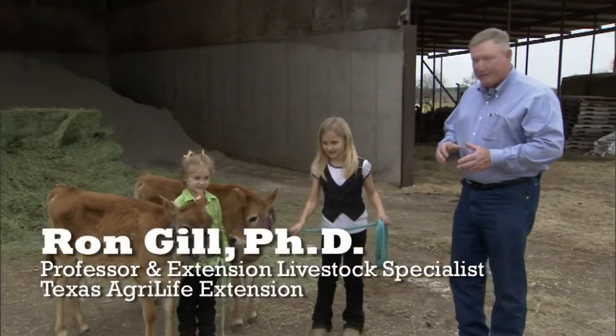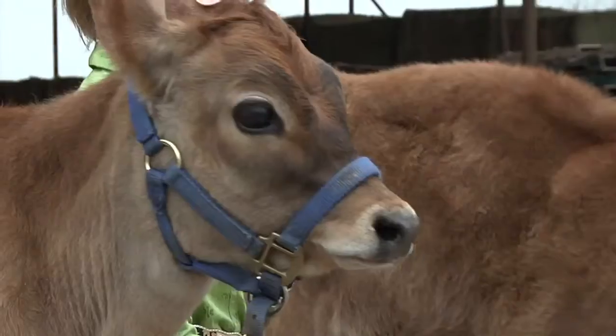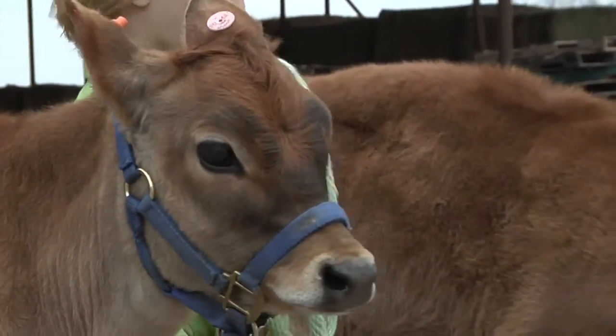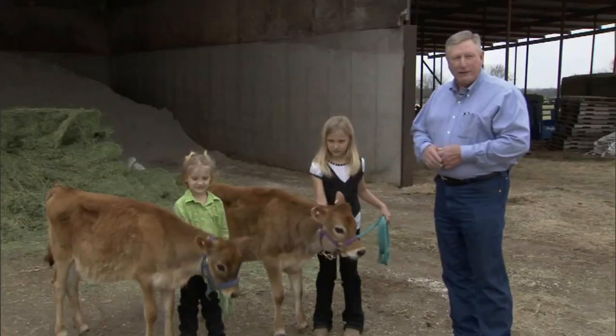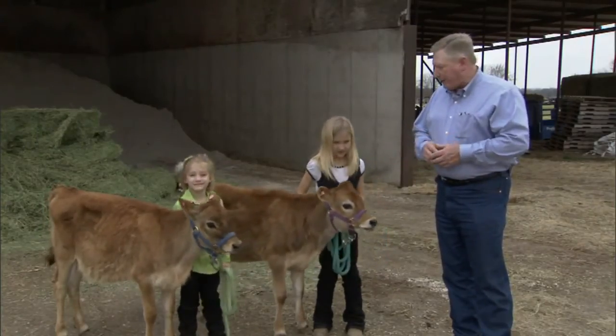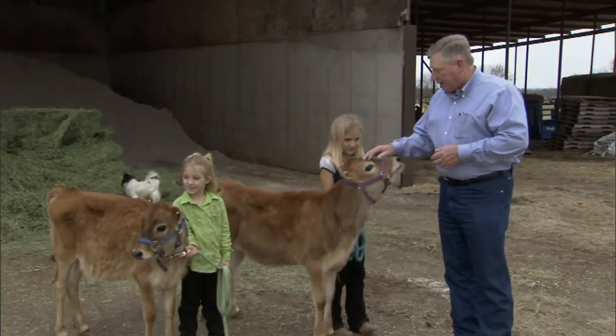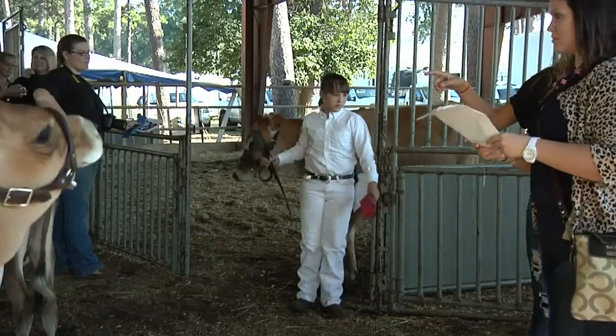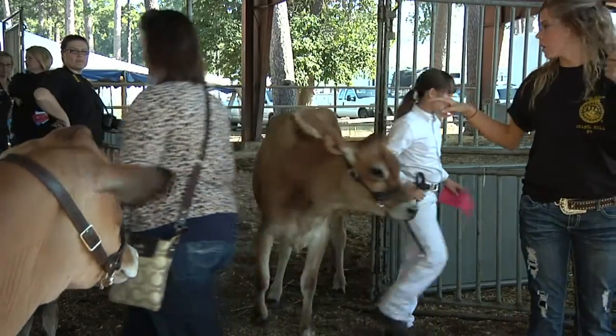Dairy cattle, of all the livestock species, are probably the calmest cattle we have to work with and are very easy to train. Part of it is because of the way these cattle are raised — they are pulled from their mothers and managed by humans from the start, making them very easy and docile to work with. That makes them an ideal project for a young person.